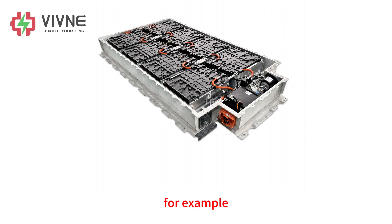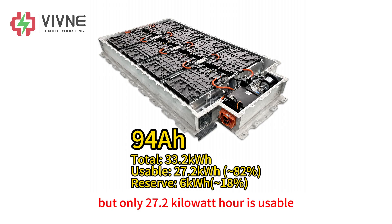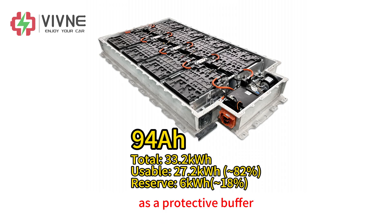For example, the original BMW i3 with a 94Ah battery has a total capacity of 33.2kWh, but only 27.2kWh is usable. The remaining 6kWh is reserved by the system as a protective buffer.